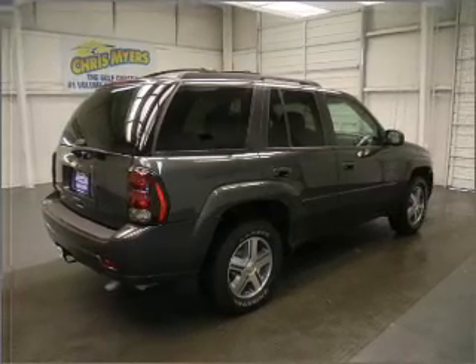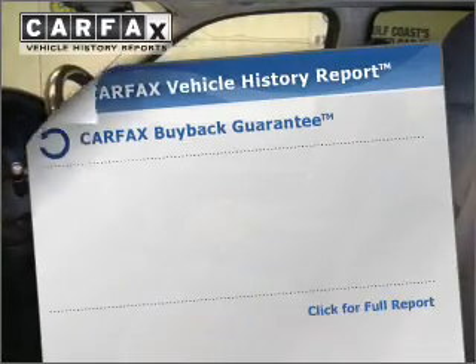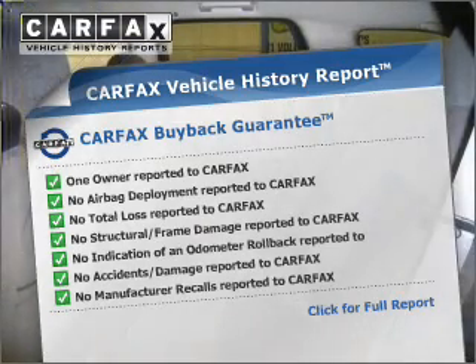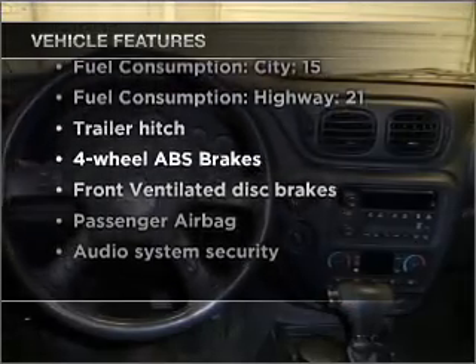The anti-lock braking system will help deliver you safely to your destination. An included Carfax Vehicle History Report allows you to purchase with confidence and the knowledge that your buy was a smart choice, and with these notable features, you won't want to miss out on the opportunity to own this amazing